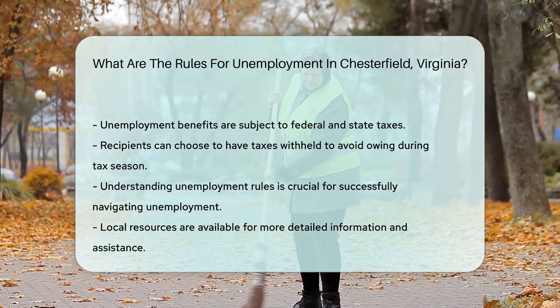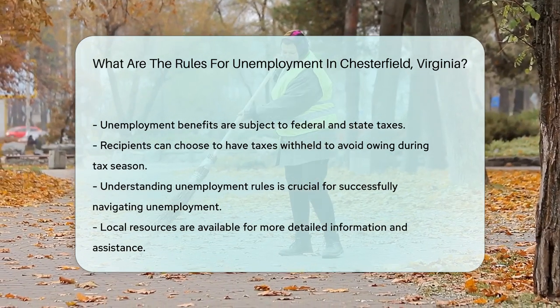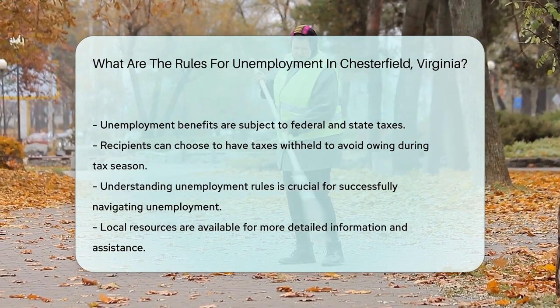Understanding these rules can significantly impact an individual's ability to navigate through unemployment successfully. For more detailed information and assistance, local resources are available to help.